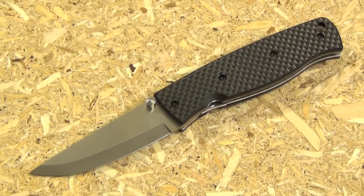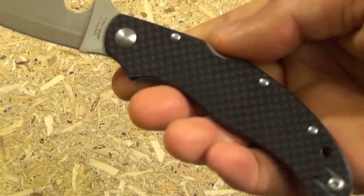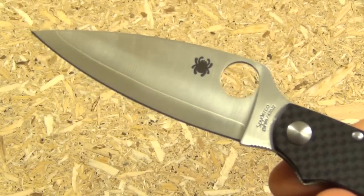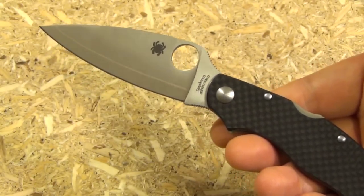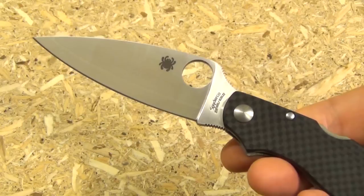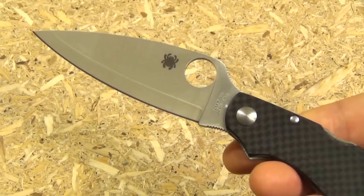I want to give you some options, so here is a 3.5-inch EDC folding option: the Spyderco Cali 3.5 with carbon fiber handle scales and a laminate blade with ZDP-189 as the edge steel. Very light, very handy, looks good as well. I think this would make a great everyday carry if you want that 3.5-inch blade length.